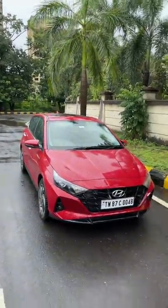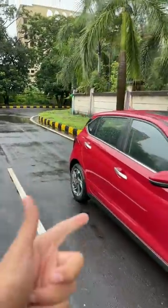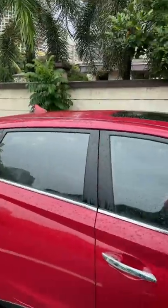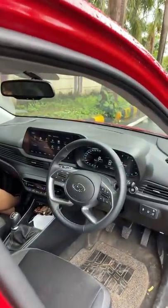But most importantly, it's the ton of features inside the car which is so impressive. I love the fact that it gets a sunroof, a driver rear view monitor, a 10.25-inch touchscreen infotainment system, and the steering wheel also looks quite nice. The interior is actually quite good in this car.